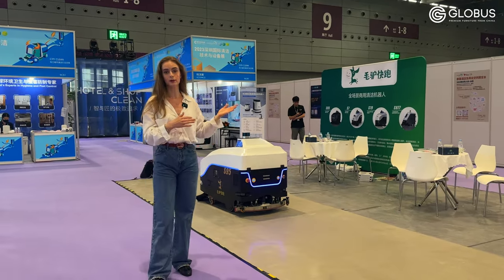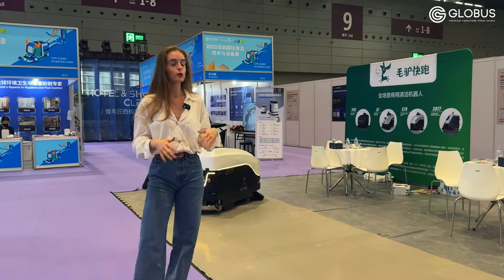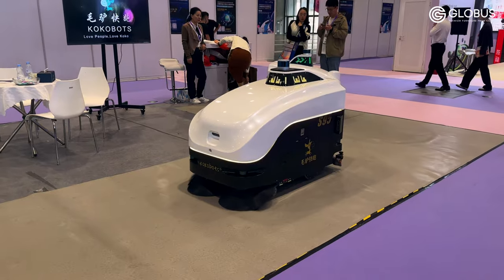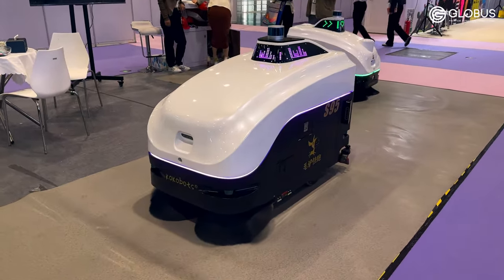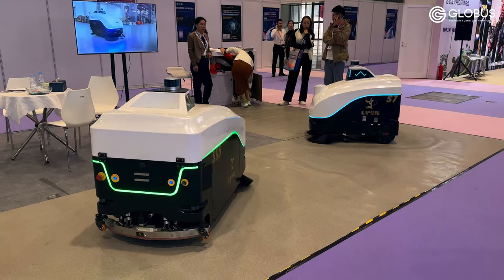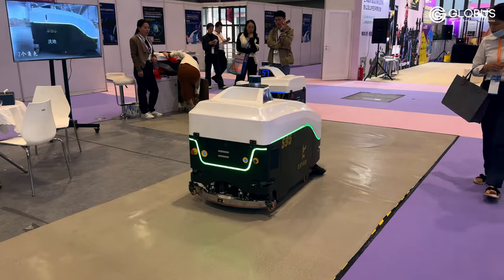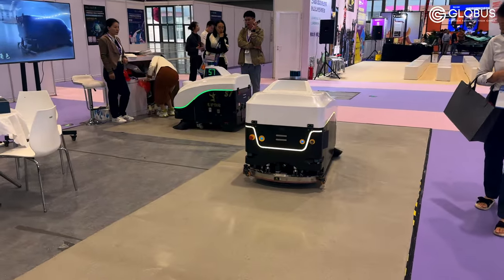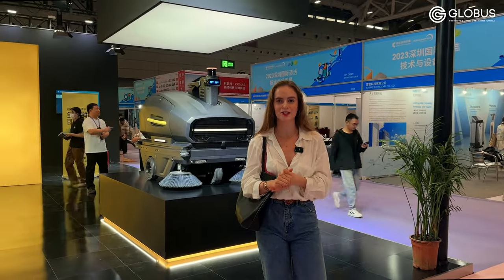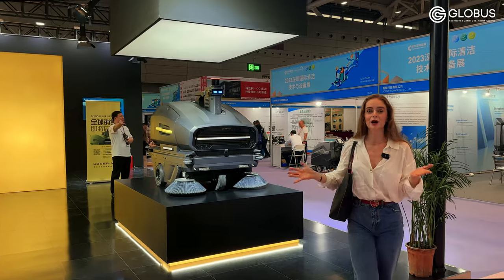The longest distance the robot can travel from the charging station is around 700 meters, so this robot is suitable for spacious rooms as well. So if you're trying to find a solution to clean your space, I think this is the right choice. There are so many different models of cleaning robots displayed at this exhibition, and some designs are so futuristic that some robots look like a lunar rover — but in fact, it's just a robot that can mop and vacuum the floor for you.